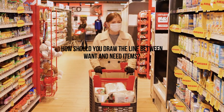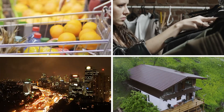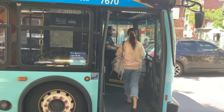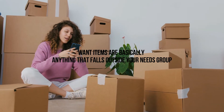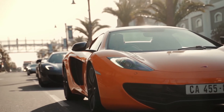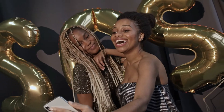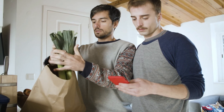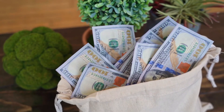So how should you draw the line between want and need items? I like to classify anything that relates to my survival as a need — things like food, clothes, shelter, and transportation in their most basic form. Sure, buying a Ferrari is transportation, but taking the bus or train also gets you from point A to point B. Want items are basically anything that falls outside your needs group, including anything that is an extension of things you already own — for example, upgrading your phone to the newest model only to get a camera with an extra 2 megapixels. Of course, you can't restrict your spending to the bare minimum forever. So if you do want to splurge from time to time, set a financial goal you want to achieve, like saving a thousand dollars. Once you've hit the goal, you can then go ahead and purchase the item you've been wanting.